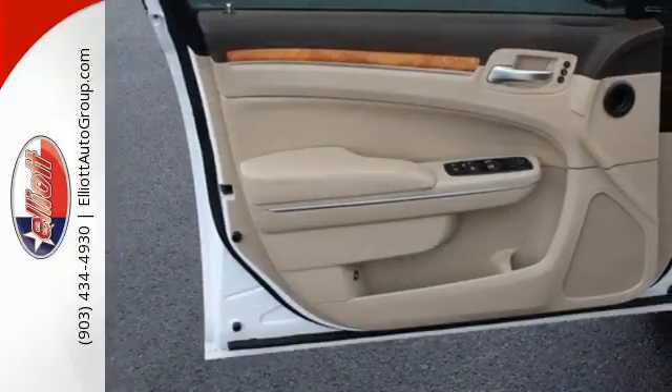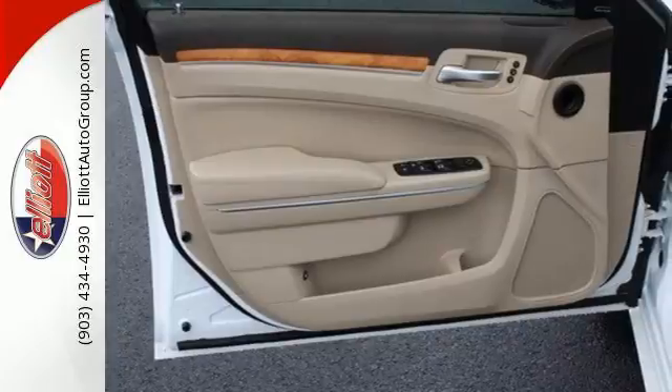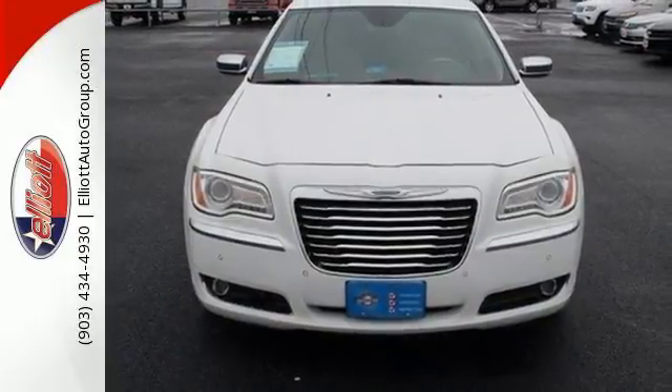The Chrysler 300C. This is dynamic engineering and solid Chrysler brand craftsmanship delivered.